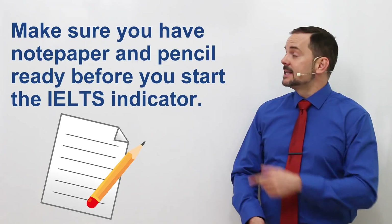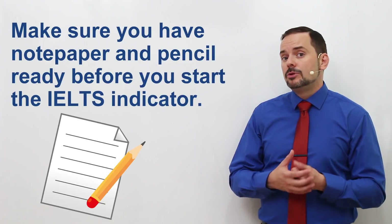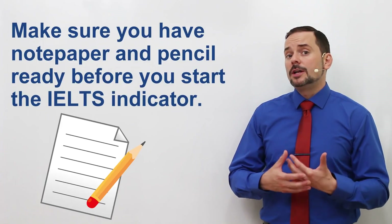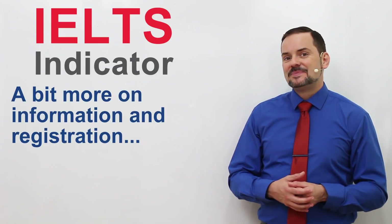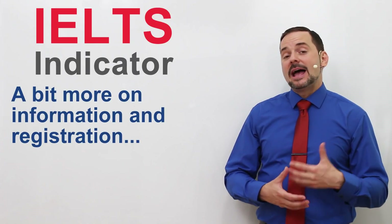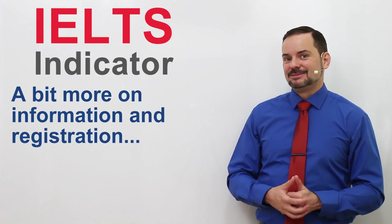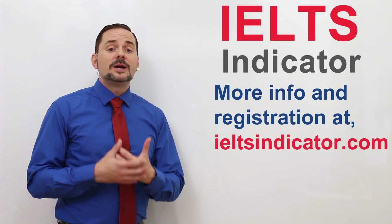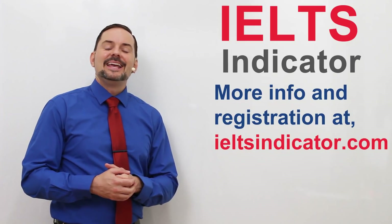My next tip is to have notepaper and a pencil ready. You will be doing the exam through the computer, but notepaper and a pencil can be very valuable to jot down ideas and do some planning for the writing section. To find out more information about the IELTS Indicator and to register for this version of the test, follow the link included in the video description.